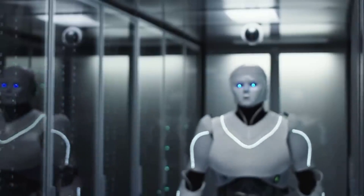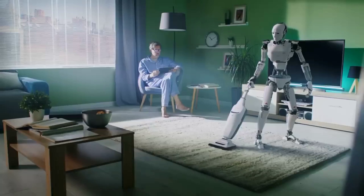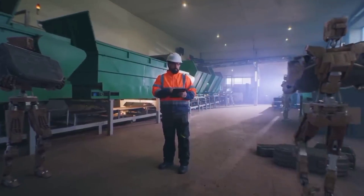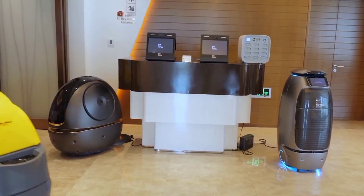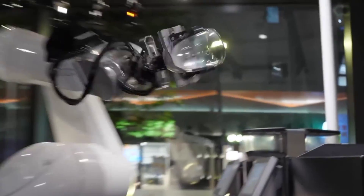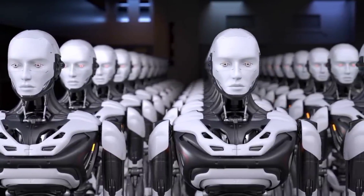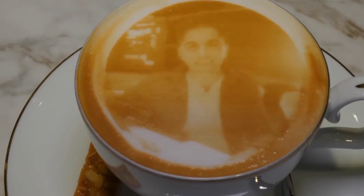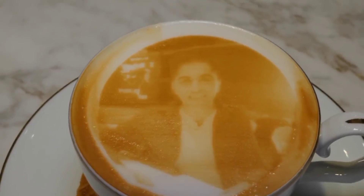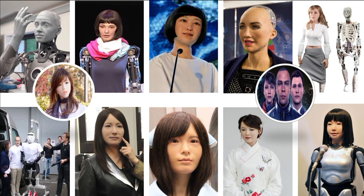In this age of advanced technology and new ideas, we use AI every day. Most of us have used machines with moving parts or pre-programmed responses. This is why many companies in fields like hospitality and customer service are interested in making female humanoid robots. They are less likely to make mistakes and can work for long periods without any problems. In this video, we'll be talking about 12 of the most advanced humanoid robots that you should know about.